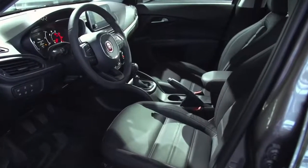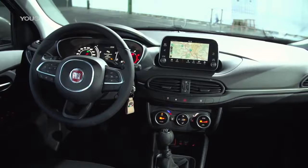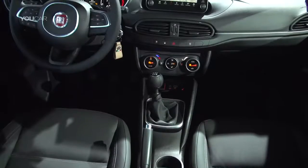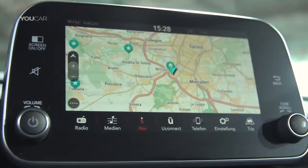The interior of the Tipo looks tidy and well thought out. This is not just the cockpit or the centrally located air conditioning controls — the up to seven-inch touchscreen display of the infotainment unit Uconnect also provides a modern impression.